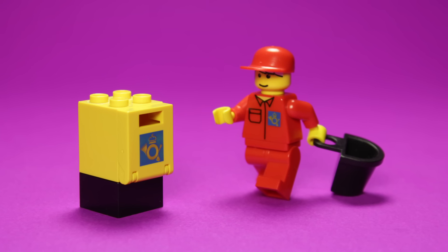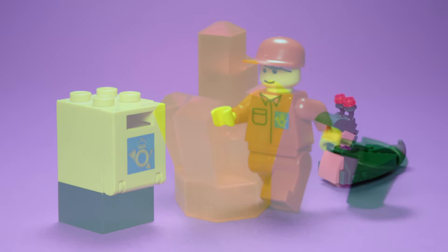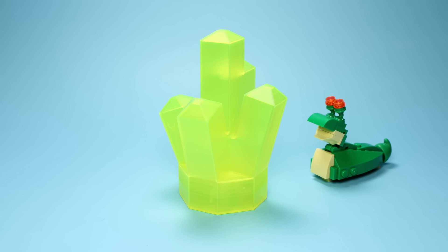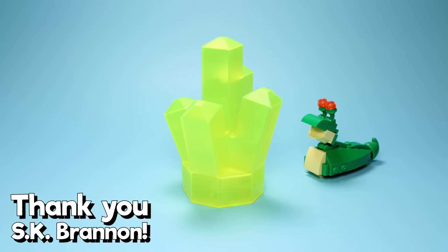Firstly, I want to catch up on some of the awesome items that were sent to my P.O. box throughout the summer. This particularly tasty-looking resin-printed energy crystal was sent to me by SK Brannan, and now lives atop my computer while I work. Thank you for this.